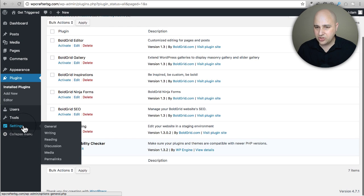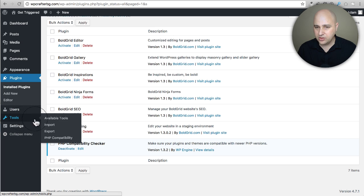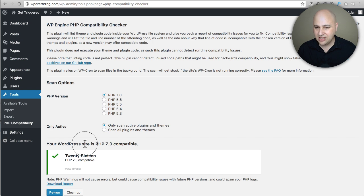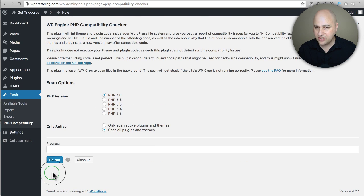I'm assuming it's going to be under Tools — there it is: Tools > PHP Compatibility. We're going to test it for version 7 and scan only what's active. Let me scan all plugins and themes since I have some other stuff in there, and let's see what it says.